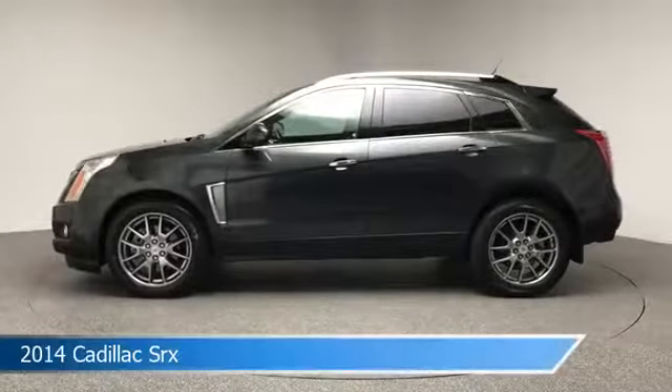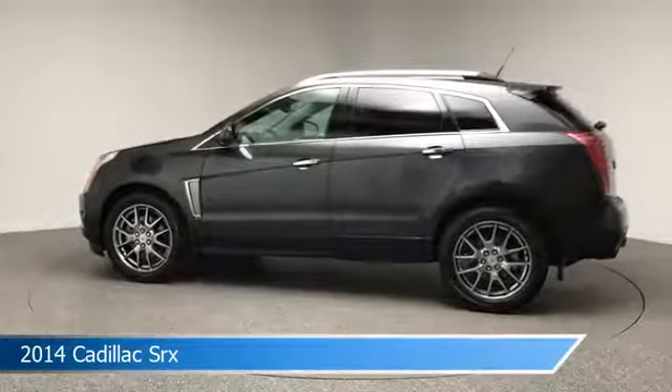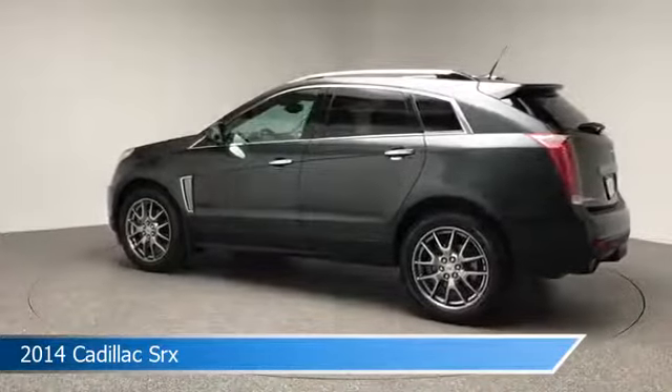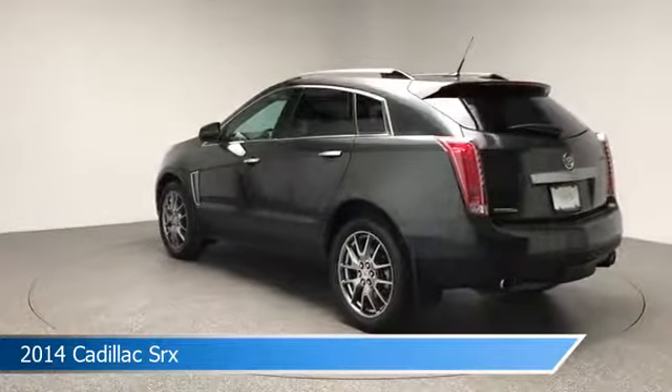Take a look at this 2014 Cadillac SRX, equipped with a 6-speed automatic transmission in graphite metallic. This car comes with some great features including adjustable pedals, chrome wheels, all-wheel drive, anti-lock brakes, and more. Come in and check it out today.